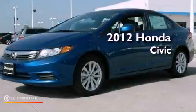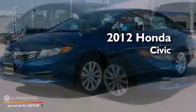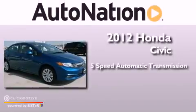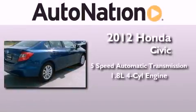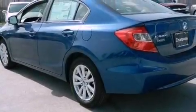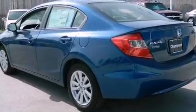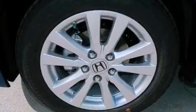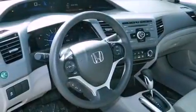This is a brand new 2012 Honda Civic. This car has a five-speed automatic transmission and an inline four-cylinder engine. Its top features include a multi-link rear suspension, traction control and stability control systems, aluminum wheels, and a tire pressure monitoring system.